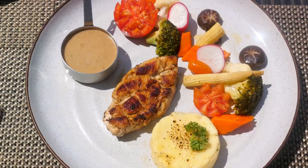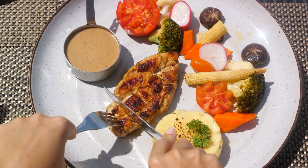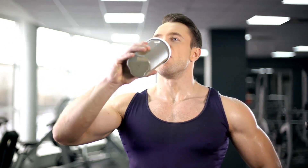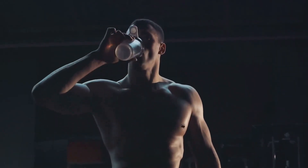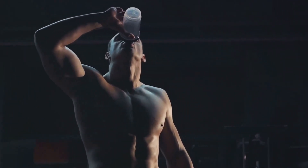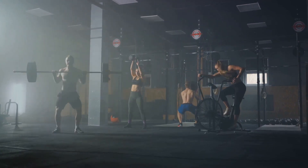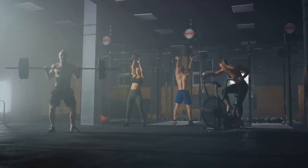But what about dietary protein intake? Well, it's equally vital. Proteins serve as the building blocks, or amino acids, needed for synthesising new muscle proteins. Consuming protein-rich meals around your workout time can boost the availability of these amino acids for muscle protein synthesis. By engaging in strength training and maintaining a protein-rich diet, you create a powerful combo that stimulates muscle protein synthesis. Coupling resistance training with appropriate protein intake can significantly enhance muscle protein synthesis.